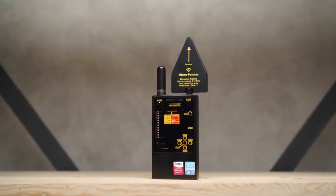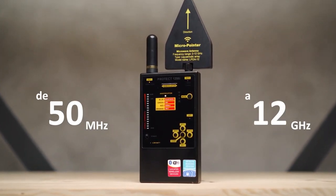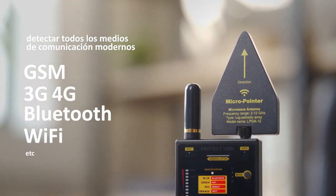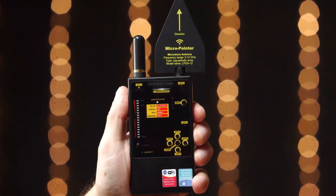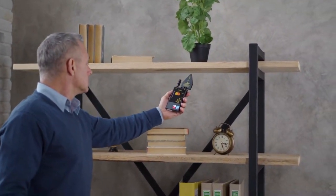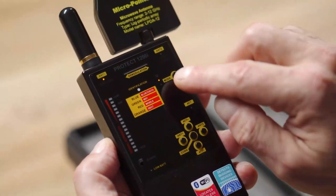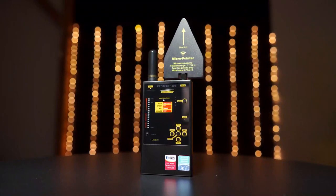Uncover the truth with the Spidec Protect counter surveillance device — the ultimate tool for detecting audio bugs, GPS trackers, cell phones, and wireless video cameras. With its new and improved wide-band antenna, you'll enjoy wider coverage, especially at lower frequencies, increasing your detection distance by 2-3 times. The new micro pointer microwave antenna provides 2-4 times longer distance to sources above 2 gigahertz. The advanced attenuator algorithm also widens the dynamic range, making it easier to locate the source of the signal with increased sensitivity against Bluetooth and Wi-Fi signals.